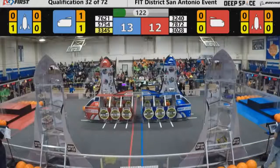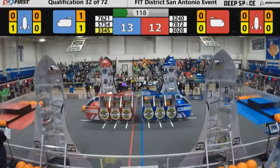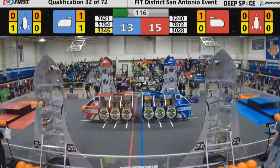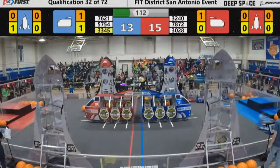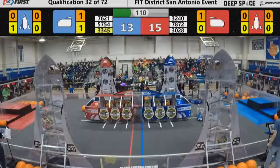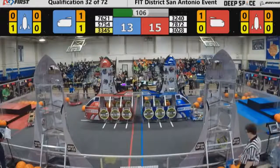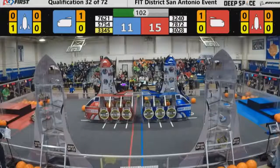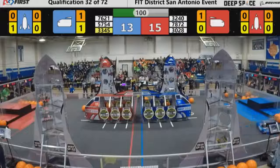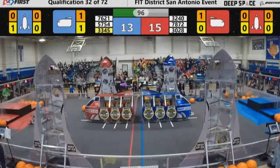Team Orion rocketing back for the Red Alliance, lining themselves up, hoping to dunk it right in, and they do. Another one for the Red Alliance. It's neck and neck at the start of the match. Team Orion now playing some defense on Team 57-54, Brooks Academy Robotics. Brooks Academy Robotics trying to line themselves up after that hard hit from Team Orion. Their hatch panel barely staying on, but they get it to stay.